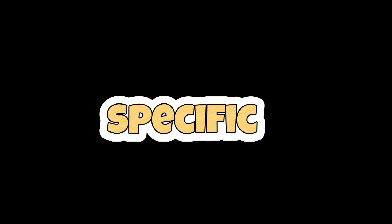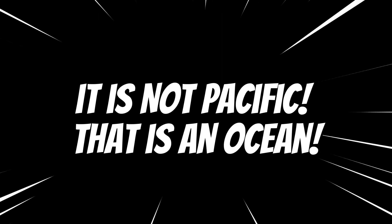Let's practice together. Specific. Do not say pacific, because that's an ocean.